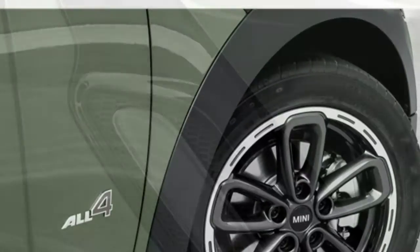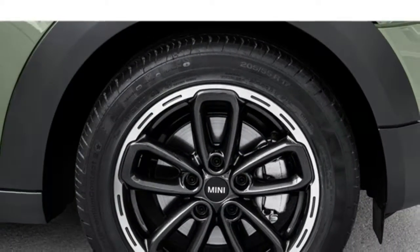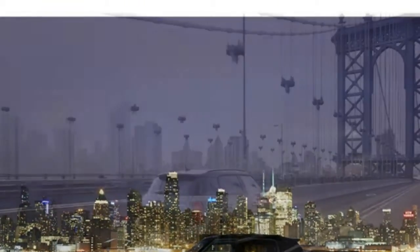However, it gets below average fuel economy for its class. The Countryman comes standard with a 134-horsepower turbocharged 1.5-liter three-cylinder engine and a six-speed manual transmission.